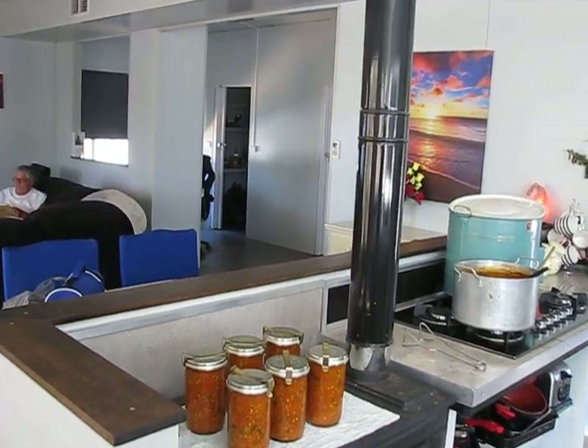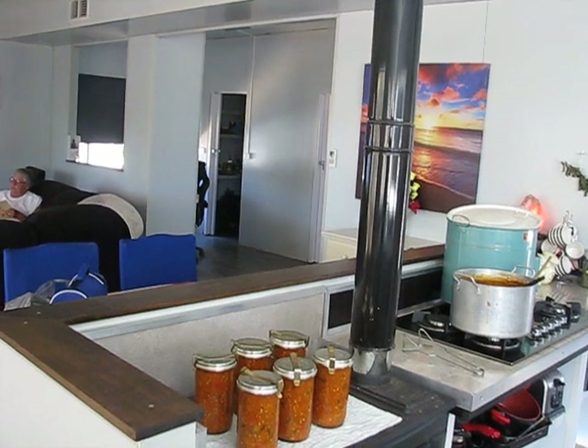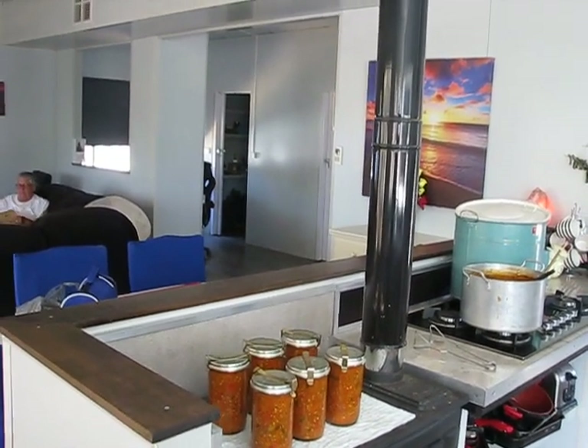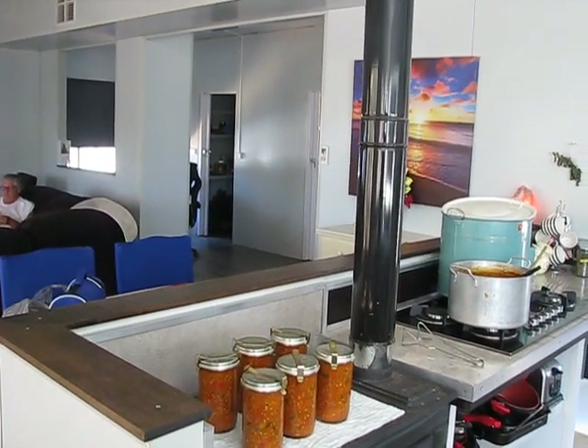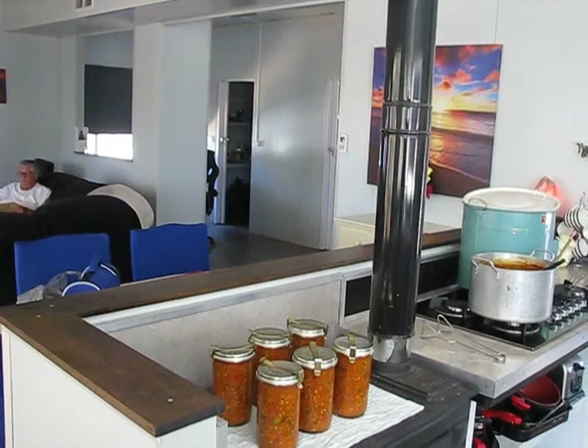G'day, Steve and Kerry from offthegridandoz.com again. It's about 42 degrees outside — it's hot out there.